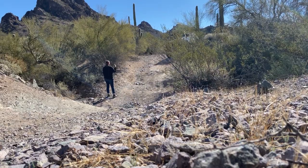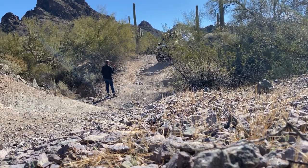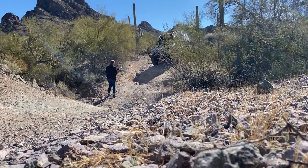Most of this road was doable in two-wheel drive, but one section required four-wheel drive and a spotter.